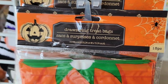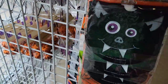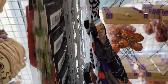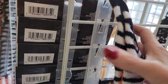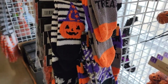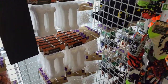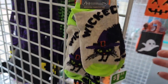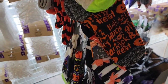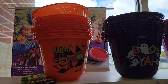Here are some drawstring treat bags — the pumpkin, the mummy, the bat, and the spider. Lots of socks too — they have fuzzy socks and regular cotton socks. Keep your eyes peeled — Christmas is going to be hitting the shelves this week. I know some of my Dollar Trees are getting Christmas stuff in their next truck this Thursday. Bring it on!